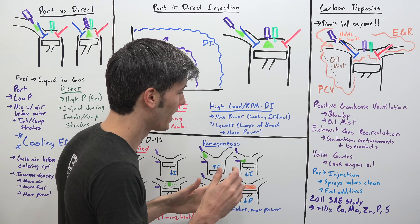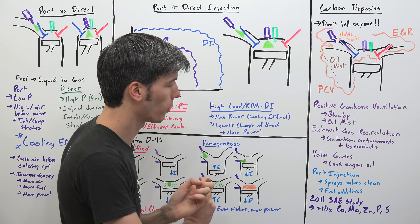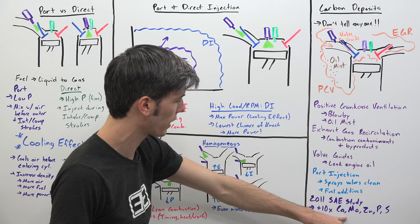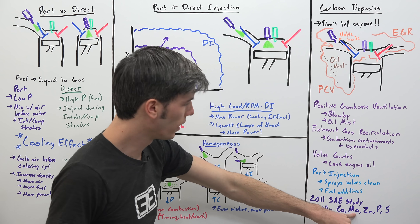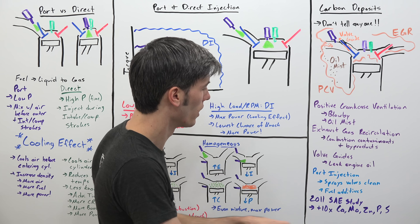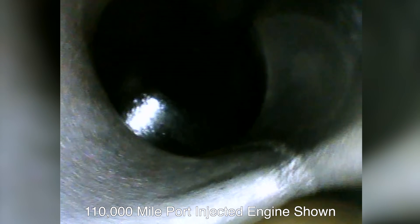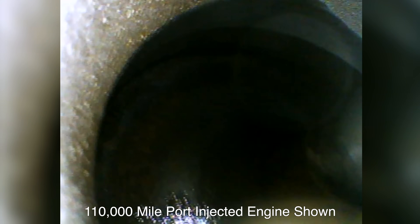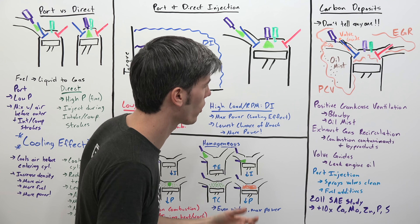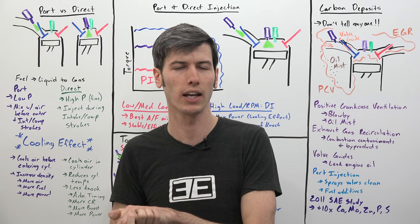I saw a study published in SAE in 2011 saying they were seeing more than 10 times greater amounts of certain chemical elements — calcium, zinc, phosphorus, sulfur, and others — as deposits on the intake valves. So there is a significant difference: studies show that direct injection engines tend to have more deposits than port injection engines, and there are certainly direct injection engines out there which suffer from carbon deposit problems on the intake valves.